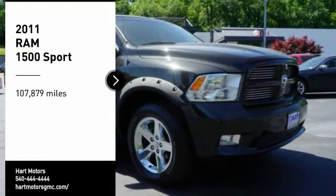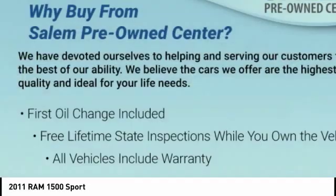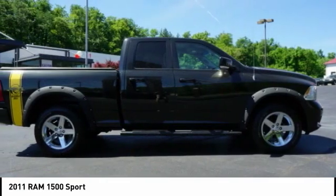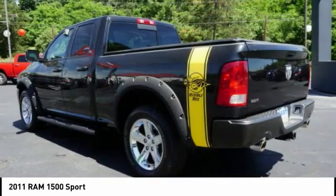We are pleased to show you the 2011 Ram 1500, which went against the Chevrolet Silverado, Ford F-150, and Toyota Tundra — all excellent trucks in their own right. The Ram took home the prize for its well-rounded strengths.